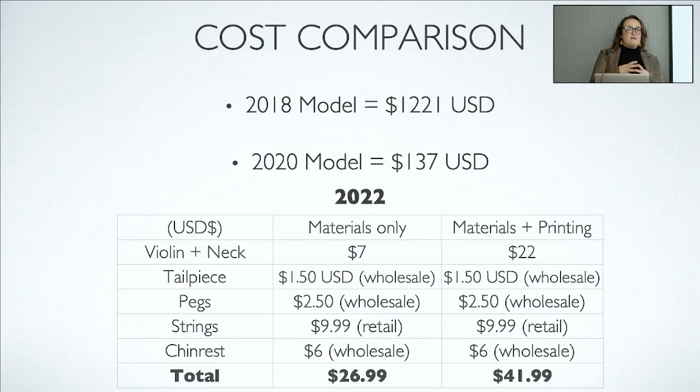Speaking of cost, the original project in 2018 came in at more than $1,200 US per instrument, which is not sustainable. In Toledo they brought that down to under $150, which was a wonderful achievement. This last model — the printing cost by itself is $7 US, and adding the rest of the parts brings the total to about $27. All of a sudden we've opened up music education to people who might not have had access before.